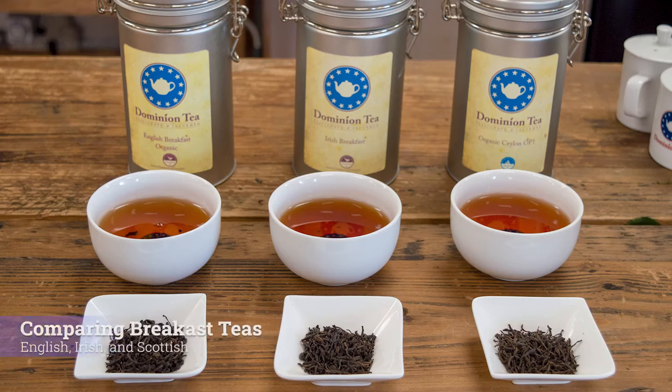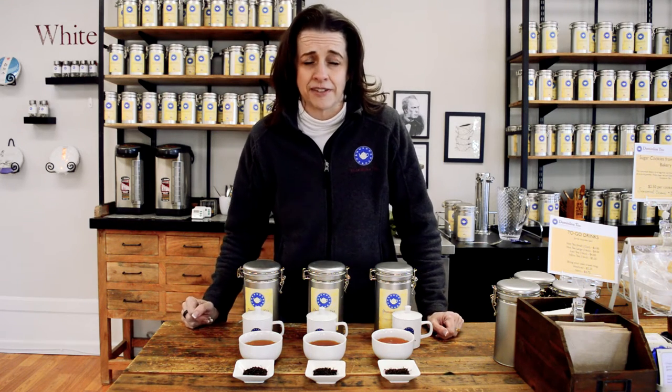Hello everyone, I'm Hillary with Dominion Tea and today we're going to talk about the different types of breakfast teas. We get asked pretty frequently what's the difference between English breakfast, Irish breakfast, and for some people you may never have heard of it, Scottish breakfast. It's a fun kind of exploration of black tea and blending.